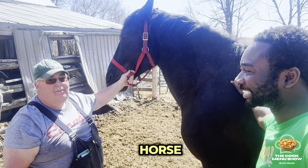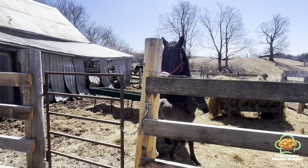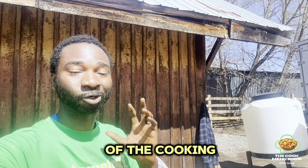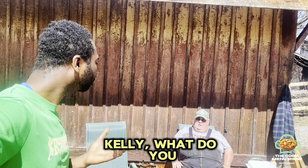This is actually my first time touching a horse. So this is not part of the cooking show, right? I just came in contact with Kelly. Kelly, what do you do?